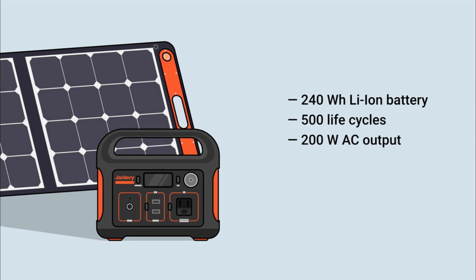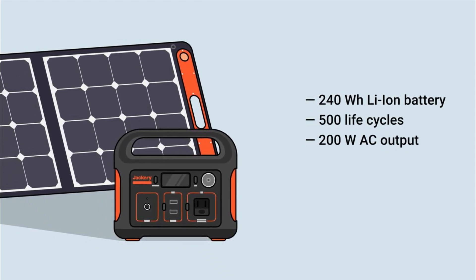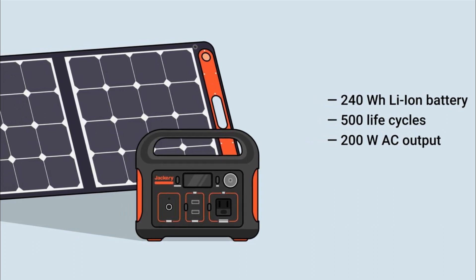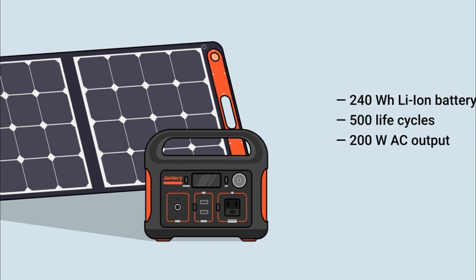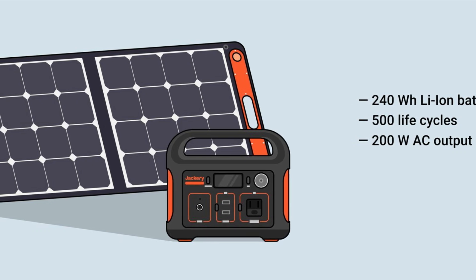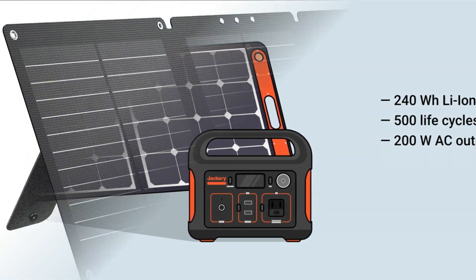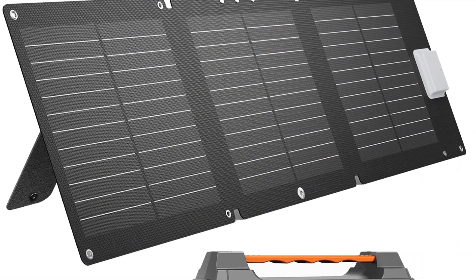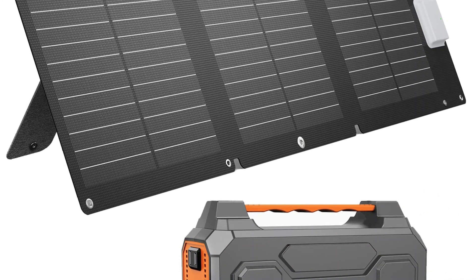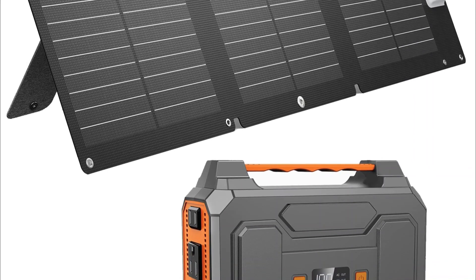High efficiency: the Zero Core Portable Solar Panel utilizes high-efficiency solar cells to convert sunlight into electricity effectively. This ensures maximum power output and faster charging times for your solar generator or other devices. Portable and foldable: this solar panel is designed with portability in mind. It is lightweight and can be easily folded into a compact size, making it convenient to carry and store. The built-in handle allows for easy transportation.